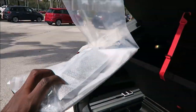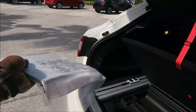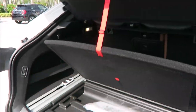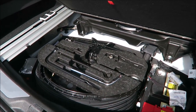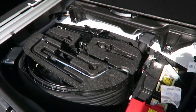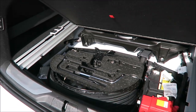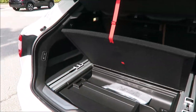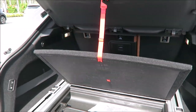Underneath the cargo floor — and it's easy to lift with one hand even while holding a camera — you have your spare tire, your battery, and your tire inflate kit, along with all the tools you need to get back on the road. You also have 24-hour roadside assistance if you ever need it. There's a 12-volt outlet in the corner as well. It has everything you need — I love the functionality.